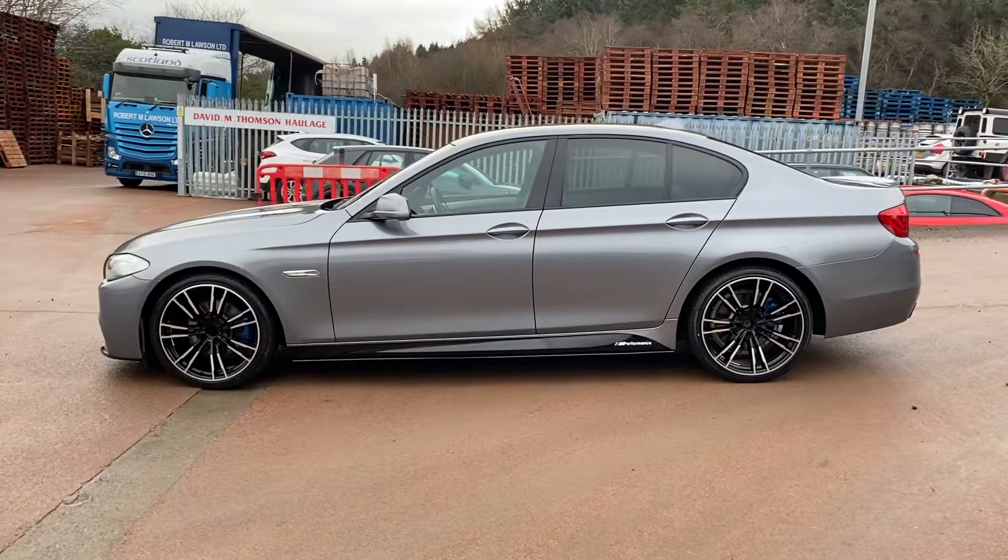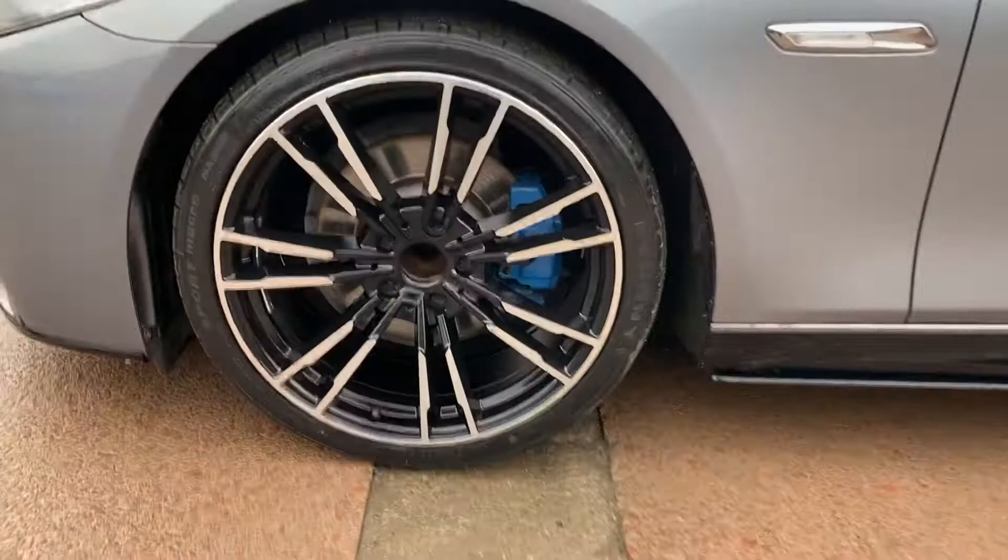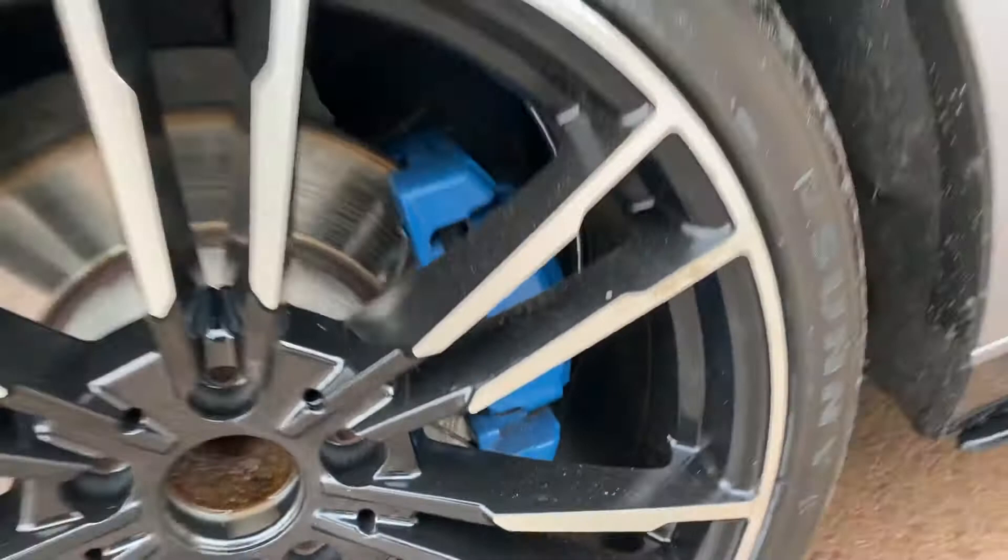As you will see here, it's no ordinary 520D M Sport. It wears the M Performance style kit and M Performance style wheels, all of which is brand new. The wheels are sadly still waiting on sensor caps, which will be here for sale, I promise. And we've had the brake callipers painted in M Performance blue.